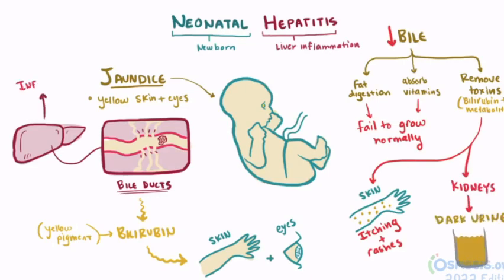Since hepatitis is an inflammation of the liver, patients may also present with an enlarged liver, or hepatomegaly.